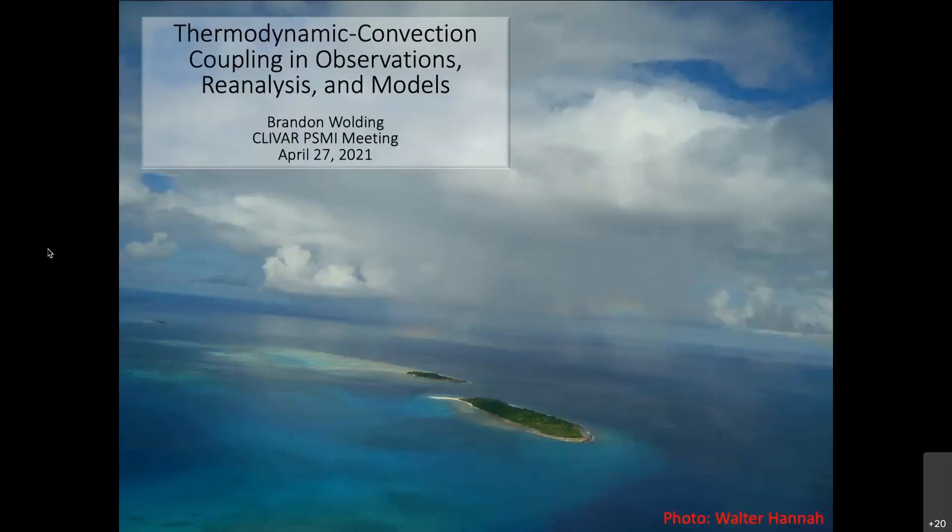My internet at the rental doesn't seem to be doing great today, so if I need to repeat anything please just let me know. Thank you very much for the opportunity to speak today. I'm going to talk about thermodynamic convection coupling in observations, reanalysis, and models.